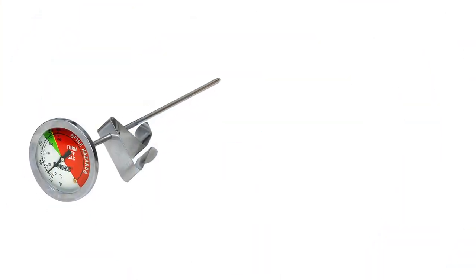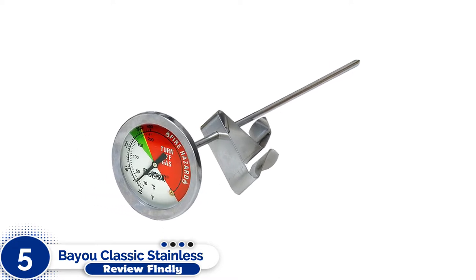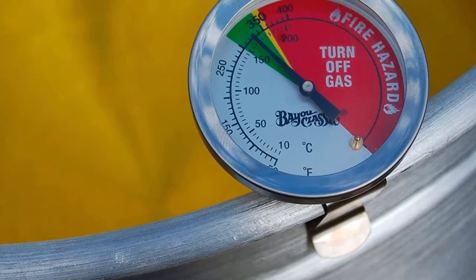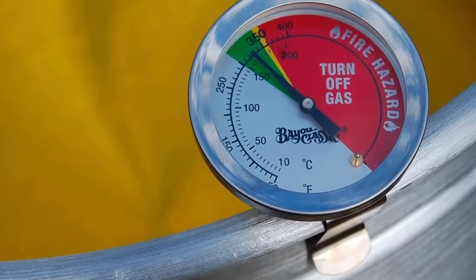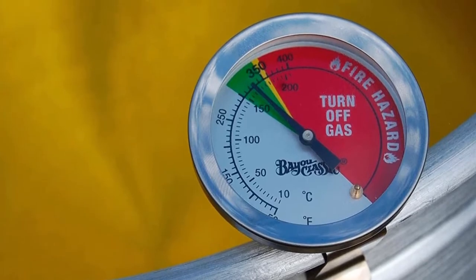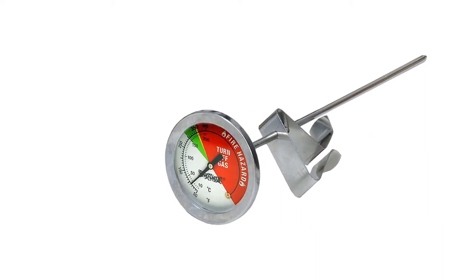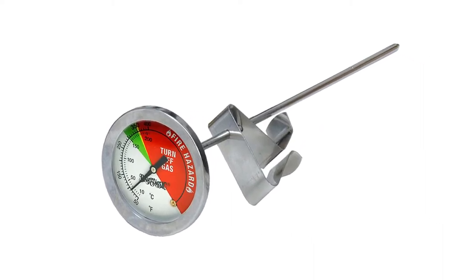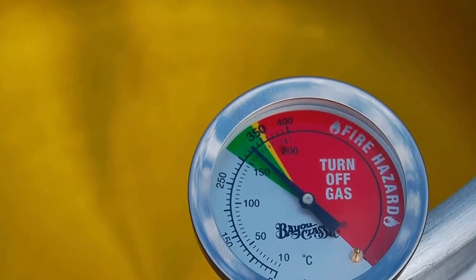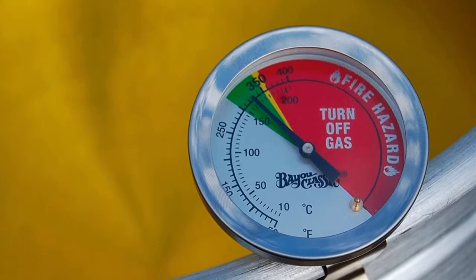Number 5: Bayou Classic Stainless Steel Thermometer. As you are probably aware, the slightest variation in temperatures could make or break your recipe. However, by using this unit, you can always be sure of getting accurate and consistent temperature readings. The best part is that the Bayou Classic Thermometer has a temperature range of 50 to 400 degrees Fahrenheit. With such a wide range, you can always rely on this unit for precise temperature control.